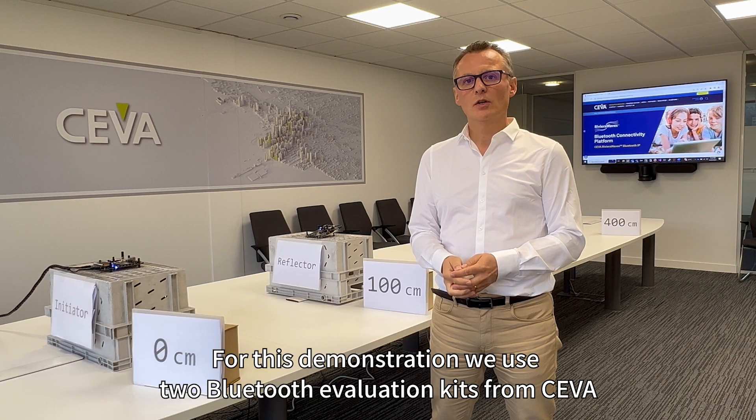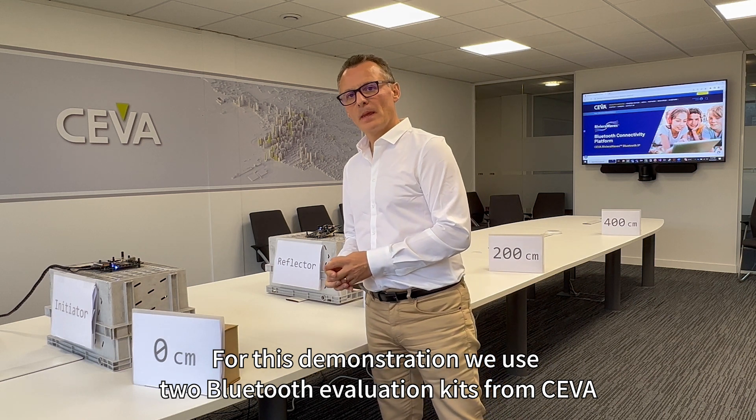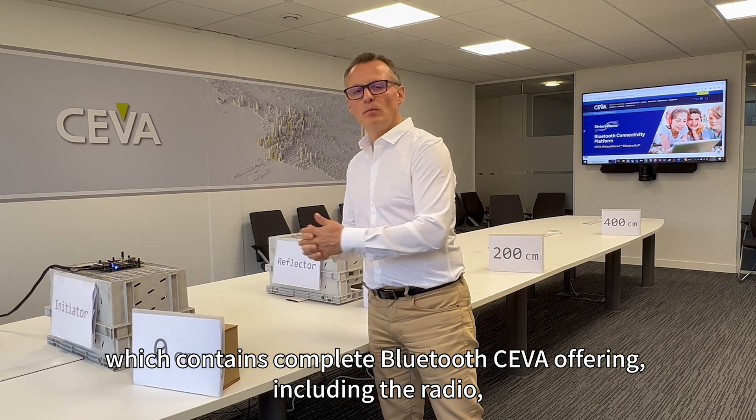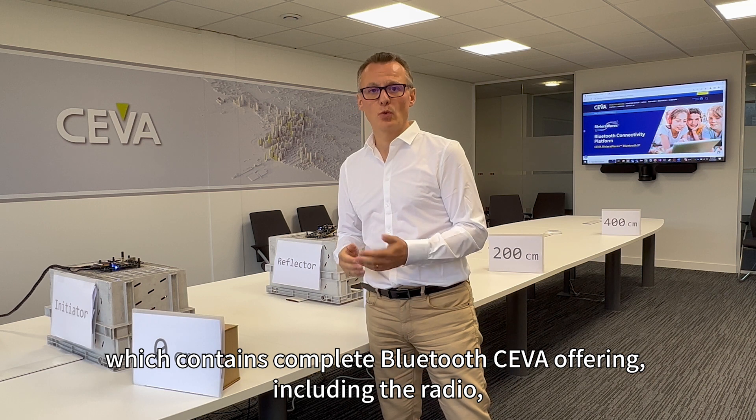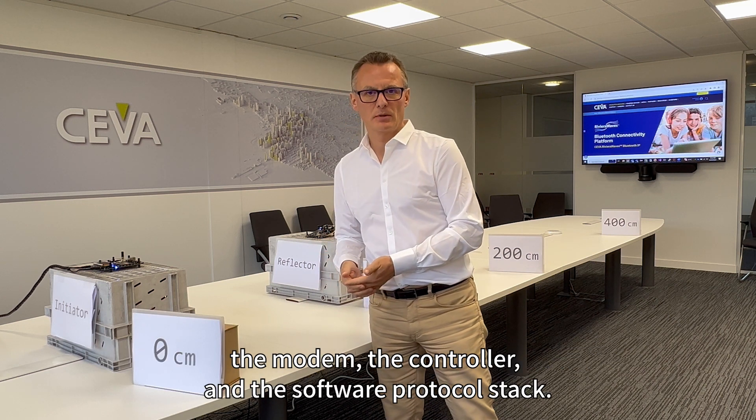Now let's see the demo. For this demonstration we use two Bluetooth evaluation kits from SIVA, which contain the complete SIVA Bluetooth offering including the radio, the modem, the controller, and the software protocol stack.